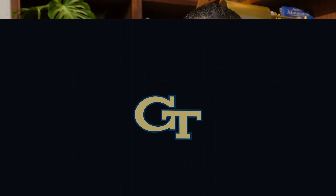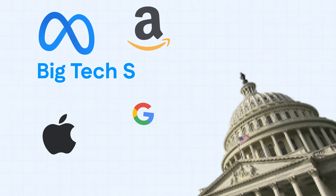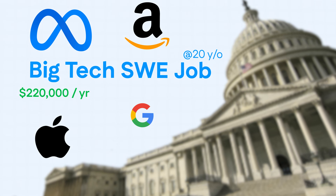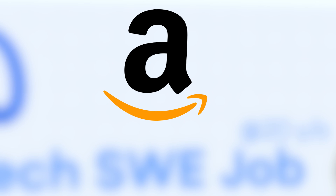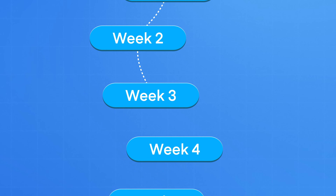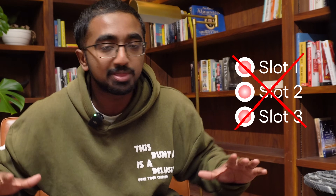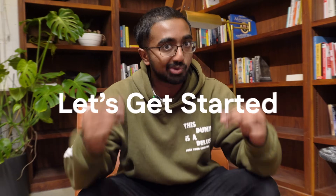I'm a computer science master's graduate from Georgia Tech. I landed my first big tech software engineering job at the age of 20, earning $220,000 every single year. I've worked at big tech companies such as Amazon, and now every single day I help hundreds of thousands of students land their role in big tech. In this video, I'm going to be giving you a comprehensive eight-week guide to land your first internship. Companies just opened up their slots for next summer, and once those slots are filled, they will not open them again.